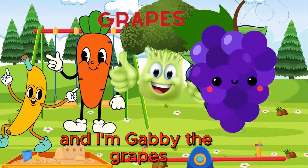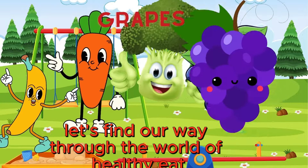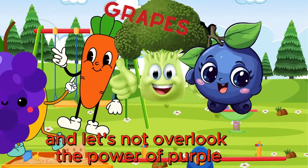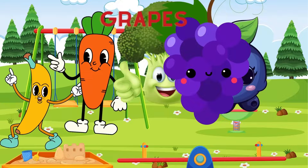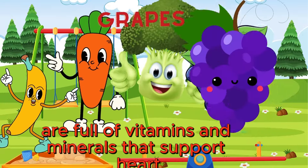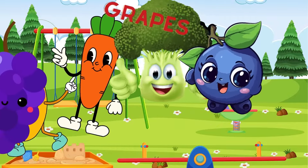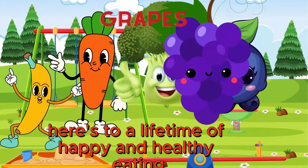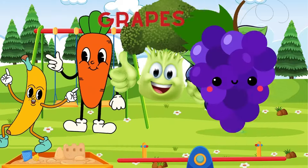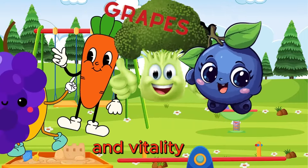And I'm Gabby the Grapes. Let's vine our way through the world of healthy eating together. And let's not overlook the power of purple — we grapes are full of vitamins and minerals that support heart health and keep our bodies running smoothly. Here's to a lifetime of happy and healthy eating, my fruity and veggie friends. Let's make every meal a celebration of health and vitality.